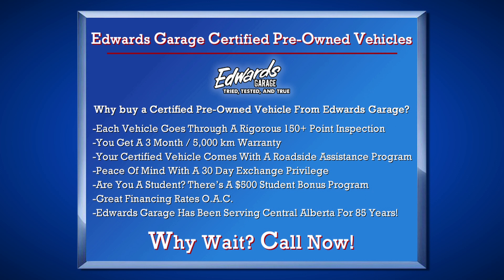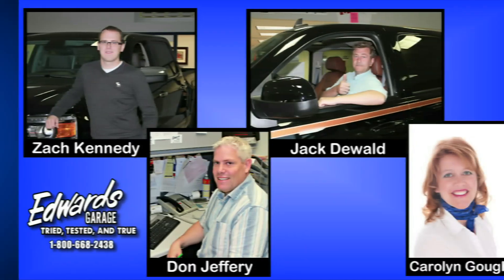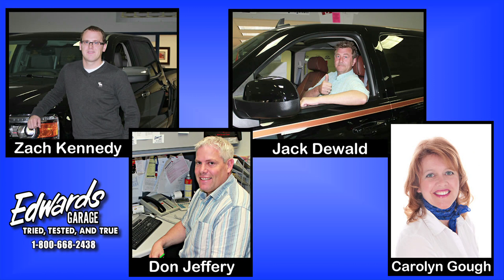If you would like more information or would like to schedule a test drive for this vehicle, please contact one of our friendly and knowledgeable sales associates by visiting www.edwardsgarage.com or calling toll-free at 1-800-668-2438. We look forward to hearing from you.